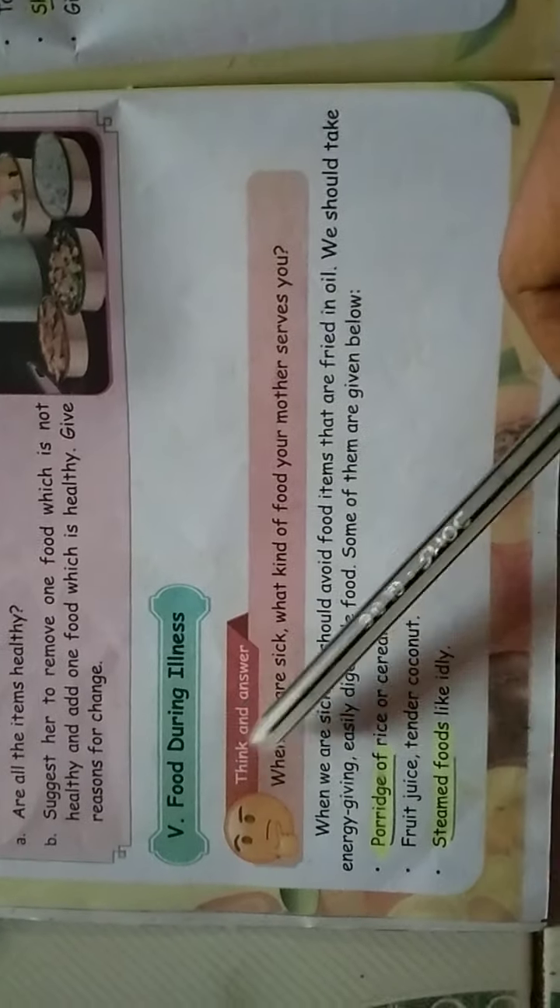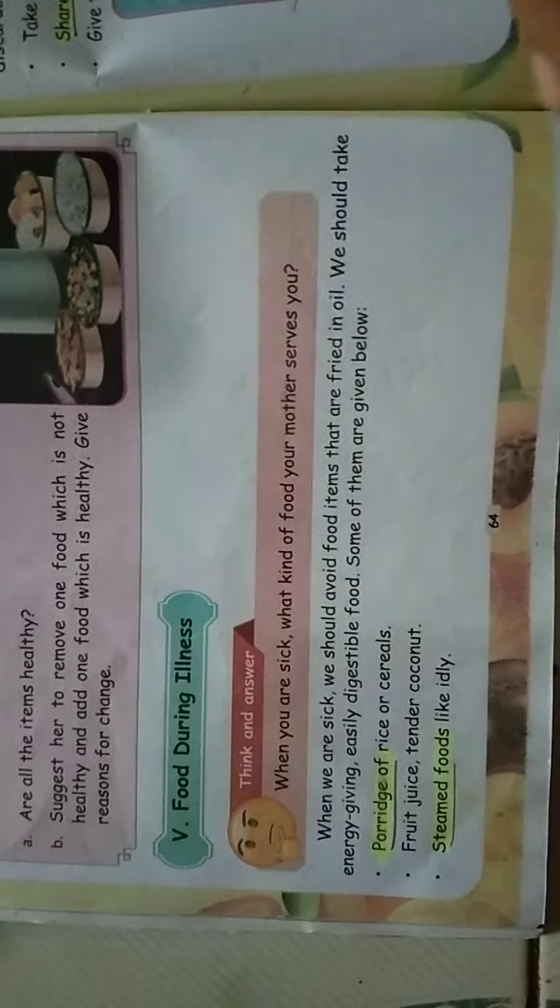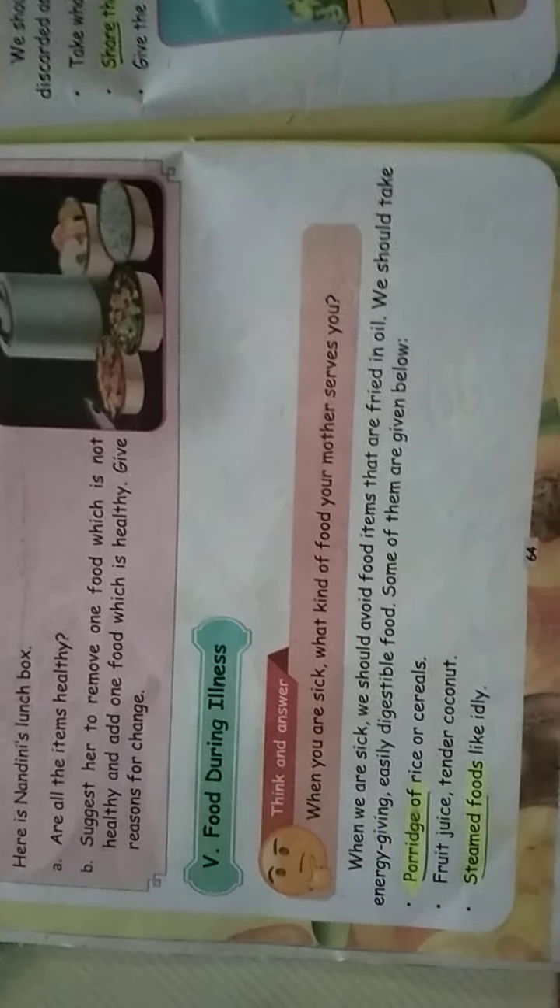In the next class we will study food during illness — what foods we should eat when we are sick. We will see that in the next class. Thank you.